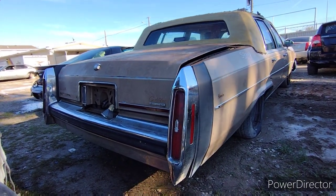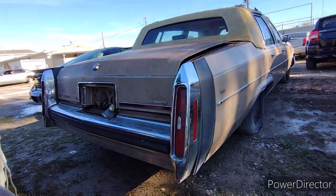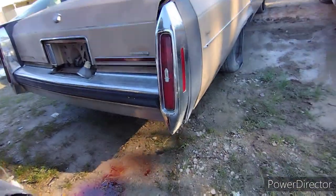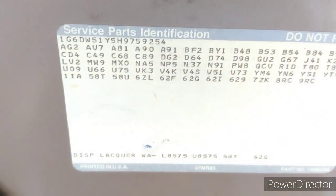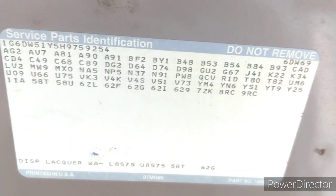This one had the Oldsmobile 307, the 5.0. That back bumper don't look too bad. We got all the pertinent info here as well as her VIN.